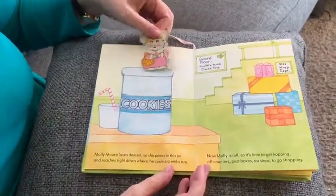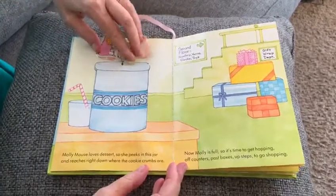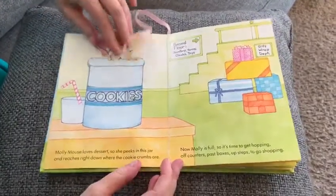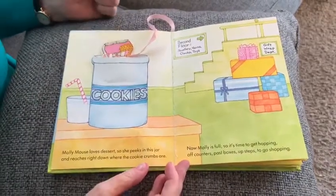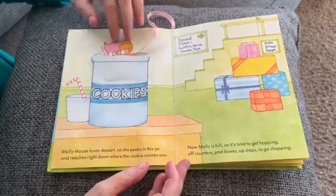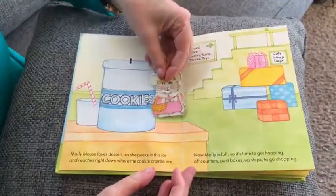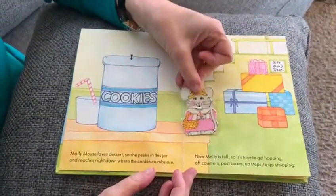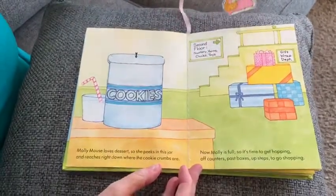Molly Mouse loves dessert, so she peeks in this jar and reaches way down where the cookie crumbs are. You can see her toes sticking up! Now Molly is full, so it's time to get hopping — off counters, past boxes, up steps to go shopping.